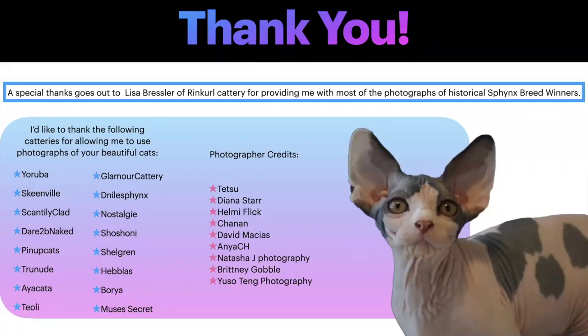That's the end of my presentation. A special thanks goes out to Lisa Bressler of Ring Curl Cattery for providing most of the photographs of the historical Sphinx breed winners, and thanks to the following gracious catteries for allowing use of photographs of their beautiful cats, the incredibly talented photographers for the photos used in this presentation, and to all of you for listening. Thank you.